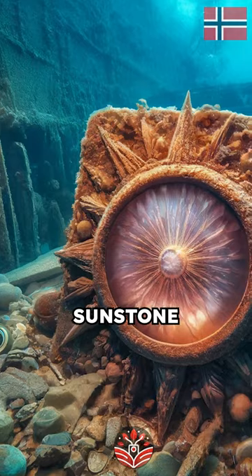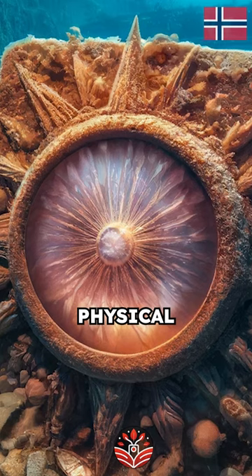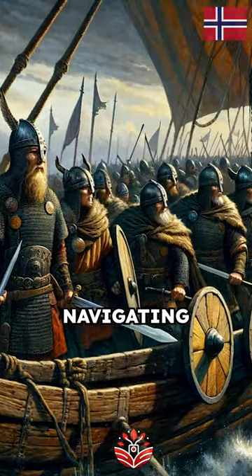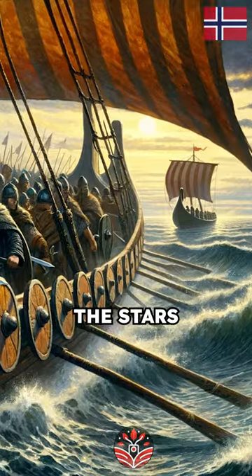The discovery of a Sunstone in a shipwreck off the Channel Islands in 2013 provided the first physical evidence of its existence. Imagine the Vikings navigating towards new lands, relying solely on the Sunstone's power and the stars above.